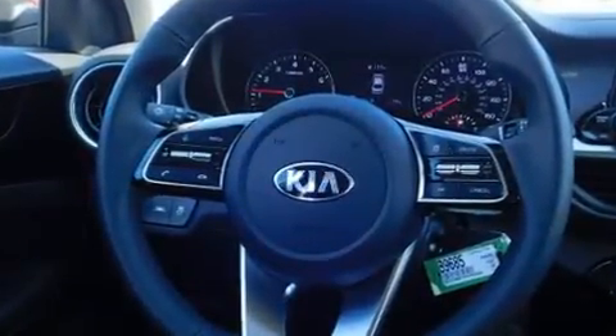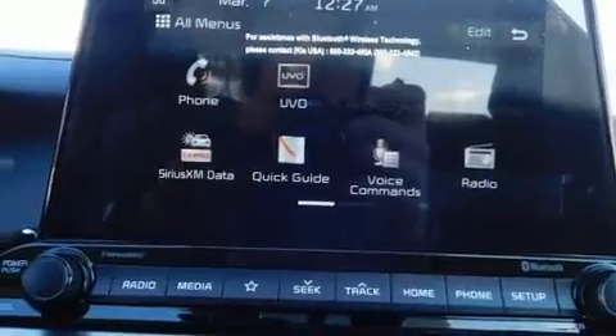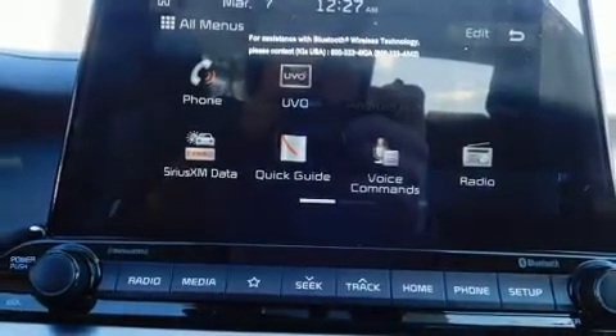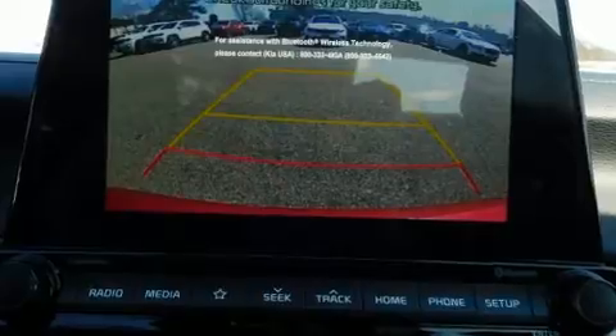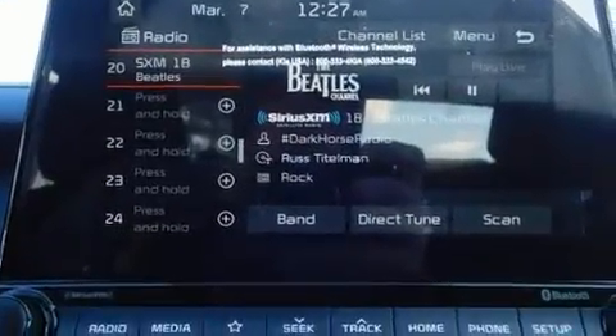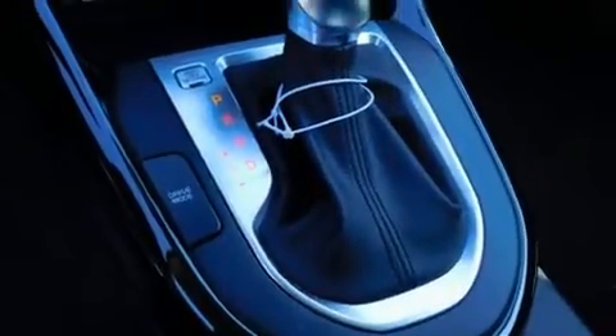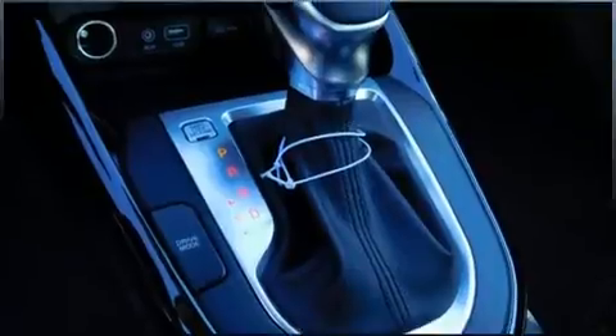Kia ensures the safety and security of its passengers with equipment such as dual front impact airbags, front side impact airbags, traction control, brake assist, a security system, and four-wheel disc brakes with ABS. This car was designed with safety in mind, allowing you to drive with even greater assurance.